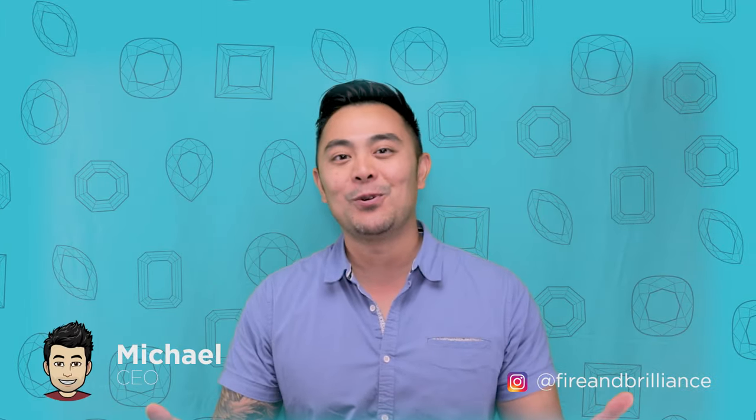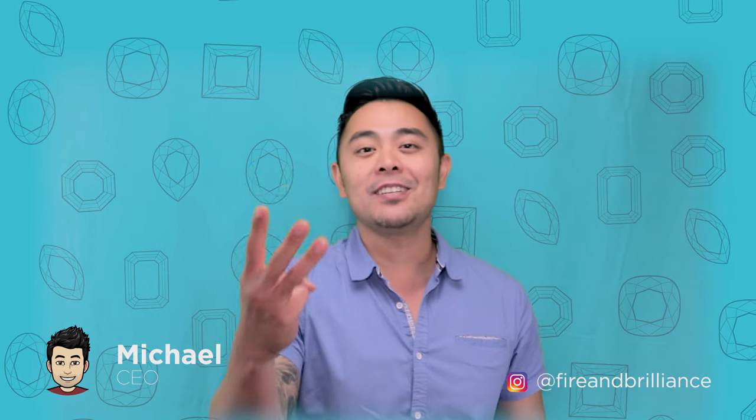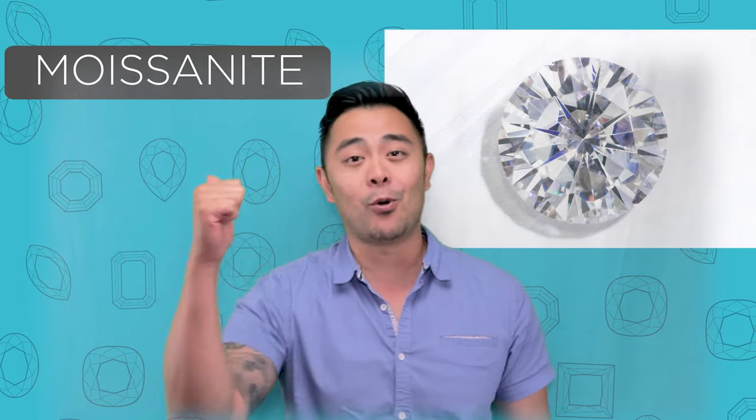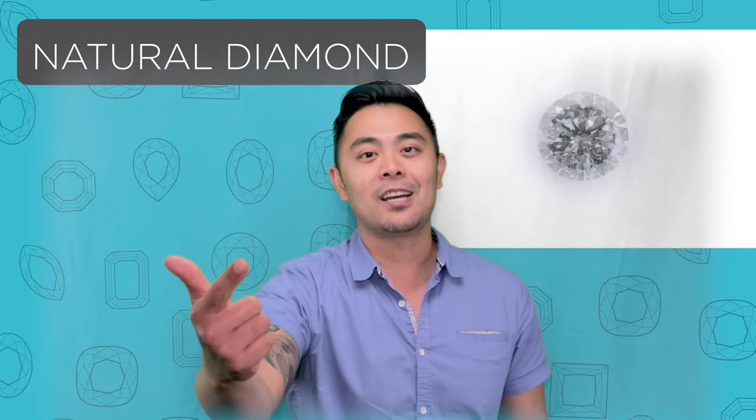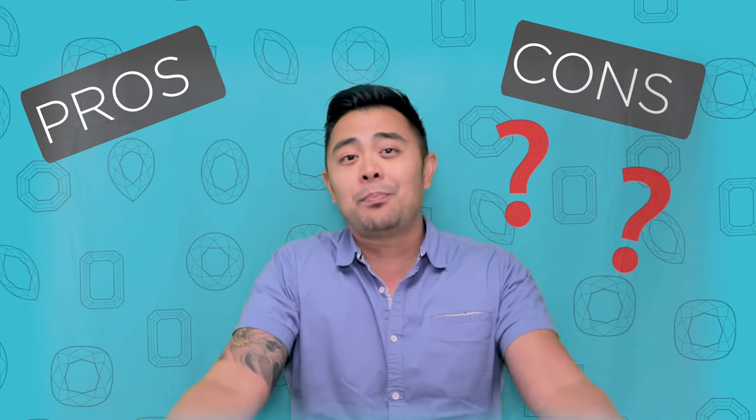Hey guys, Michael from Fire and Brilliance. In today's episode, we will be talking and comparing three gemstones that are extremely popular these days: moissanite, natural diamonds, and lab diamonds. What's the difference? How are they the same? What are the pros and cons? How should you decide whether or not you want to buy one or the other? I'm going to get right into it for you.